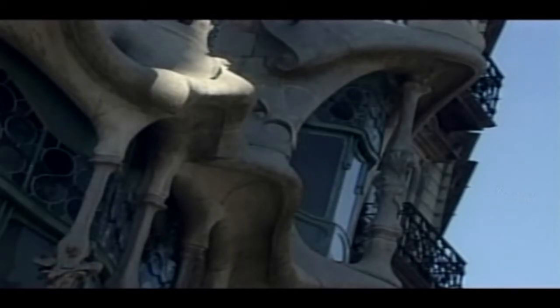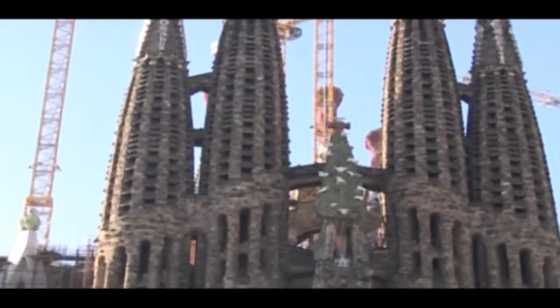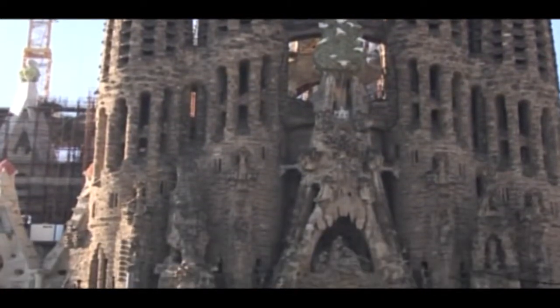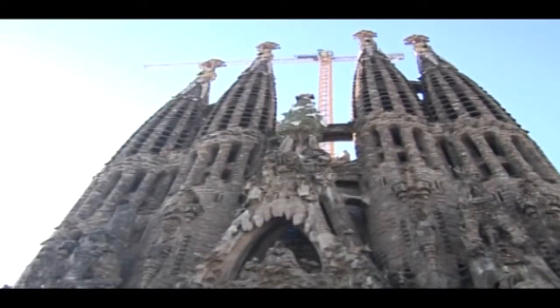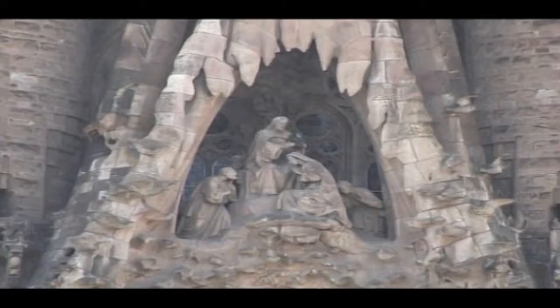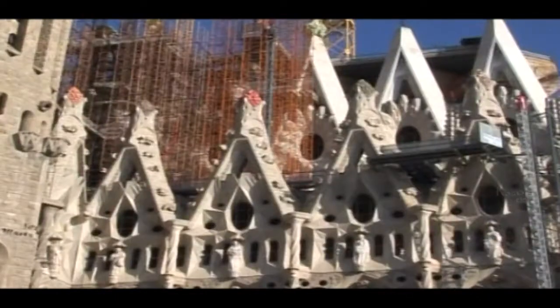Work on the cathedral began in 1882, and Gaudí was to work on the building for the next 40 years, devoting his final 15 years exclusively to the project. Every part of the design of La Sagrada Familia is rich with Christian symbolism, as Gaudí intended the church to be the last great sanctuary of Christendom.